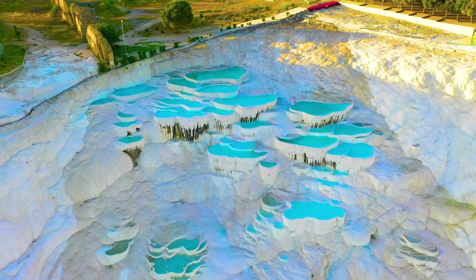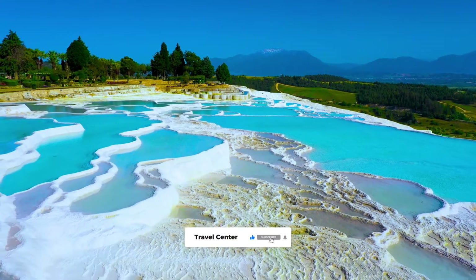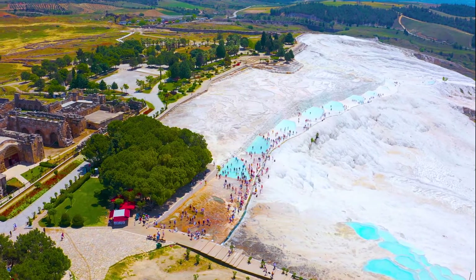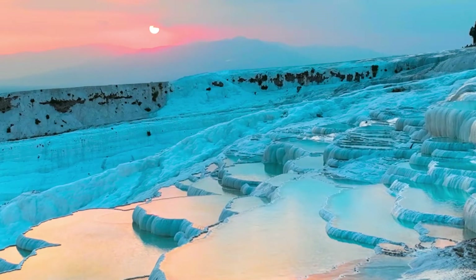For instance, the UNESCO World Heritage Site is also known as Cleopatra's Pool, as the Egyptian Queen is said to have swum in it. In addition, Pamukkale is more than 100 meters in height and can be seen from the closest town, Denizli, which is located around 20 kilometers away.